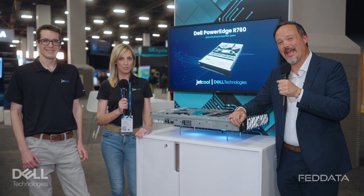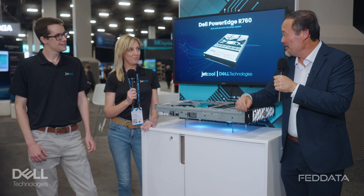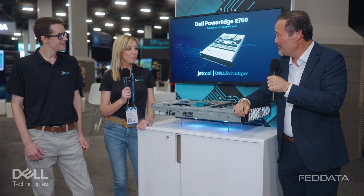Hi there, Rick Hardy from FedData, and I am here with Caitlin and Bernie from JetCool. I'm Caitlin Johnston, VP of Marketing and Partnerships here at JetCool, and I am joined by Bernie Mallowen, our CEO. Caitlin, could you please tell us a little bit about JetCool?